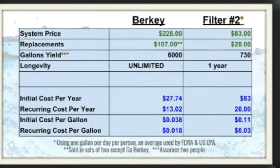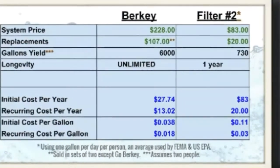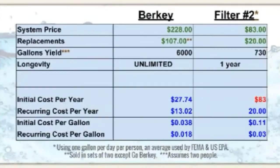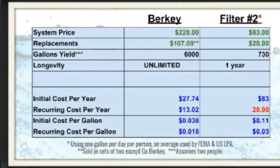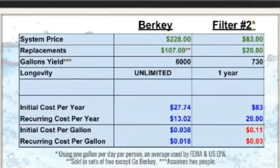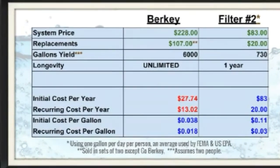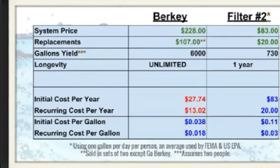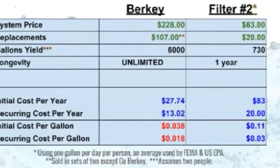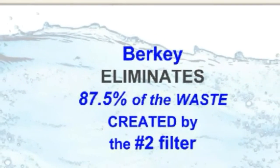Here's an example using the number two water filter mentioned in the recent report by Natural News. If the system costs $83 and filters are good for a year, your initial cost per year is $83. Beyond the first year, your recurring cost per year is $20. If two people are using it, your cost per gallon the first year is $0.11 and recurring cost per gallon is $0.03. Berkey's initial cost per year is only $27 because two elements would last two people about eight years, and the recurring cost per year is just $13. Your initial cost per gallon is around $0.04 and recurring cost per gallon is about $0.018. You'll also reduce waste over the number two filter by 87.5%.